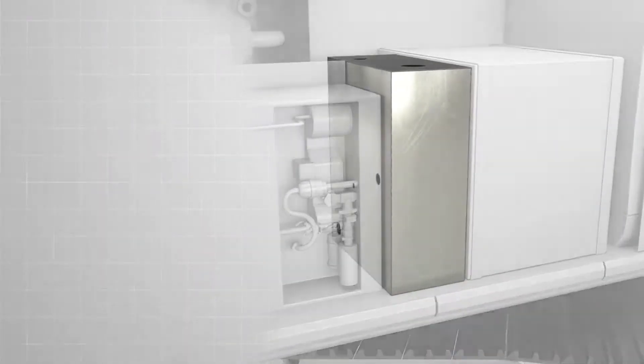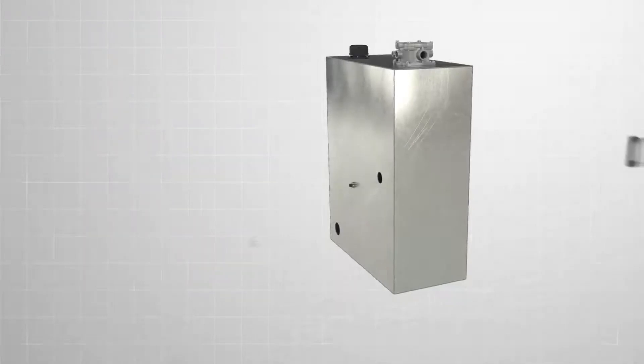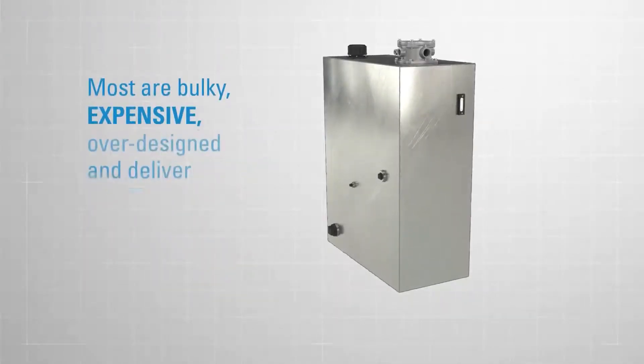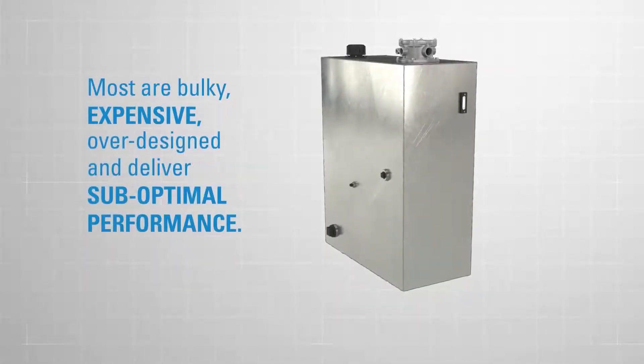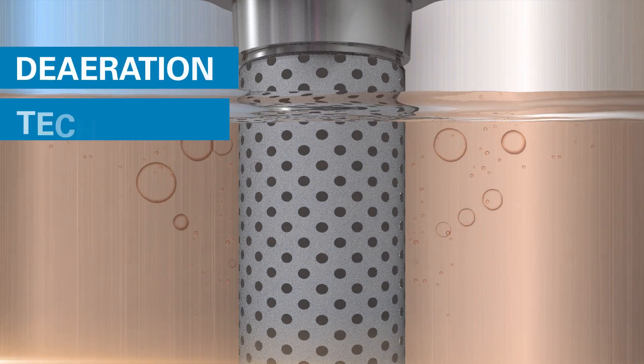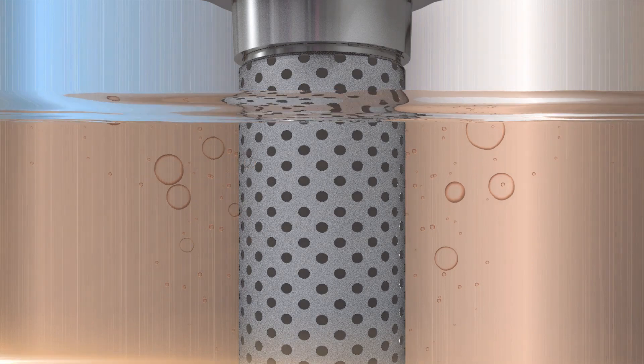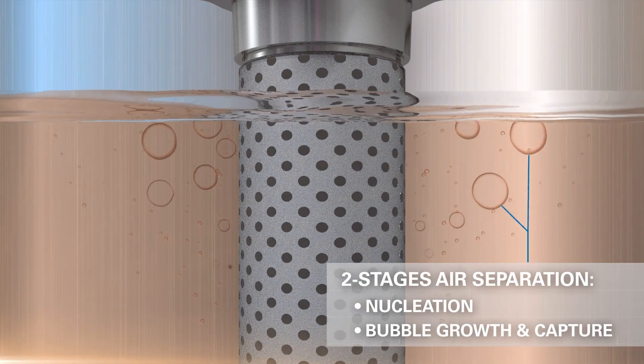Traditionally, combating air infiltration required larger tanks to allow air bubbles to escape, leading to increased cost and space requirements. This is why most hydraulic reservoirs are bulky, expensive, over-designed, and deliver sub-optimal performance.